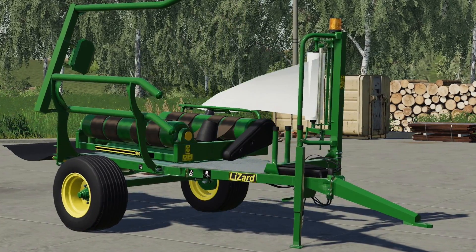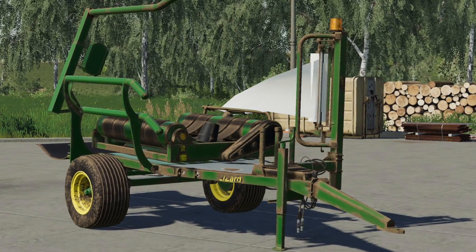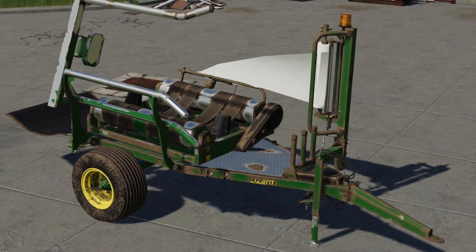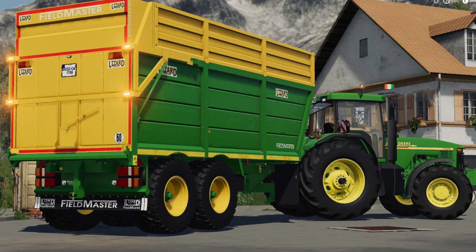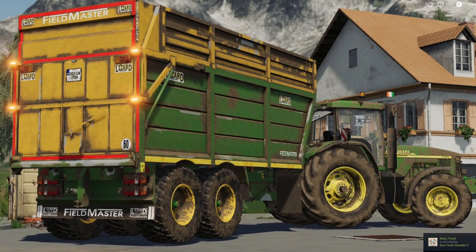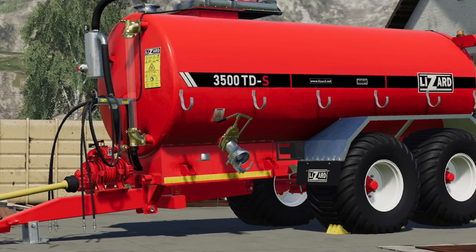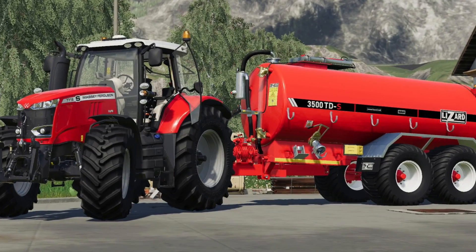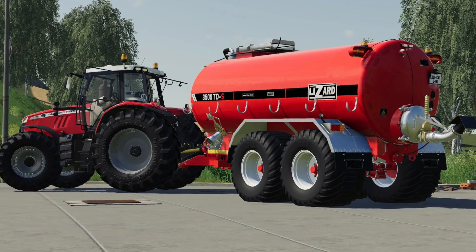4D Modding updates us on three other models today. First, we get to see their Mikkel Bell Wrapper — there were some minor changes needed to get it on consoles, and those have been made. They also created new wear and dirt textures while fixing the models. It's been resubmitted for testing as a Mikkel for PC and Lizard branded for consoles. Their Super Cube Trailer has also been resubmitted and is currently in testing for consoles as a Lizard brand. Lastly, their High Spec 3500 TDS has been converted for console use, though it hasn't been uploaded for testing yet as there are still a few things to prepare.